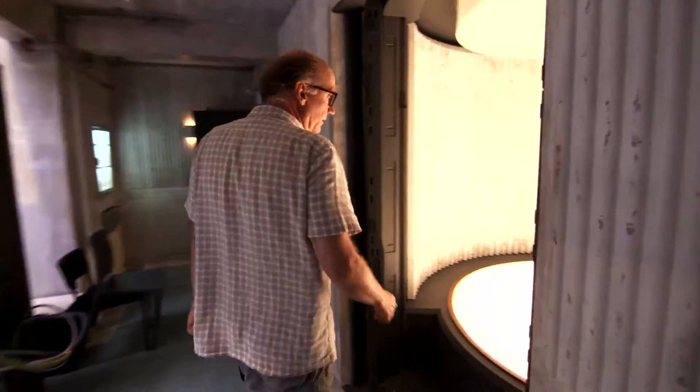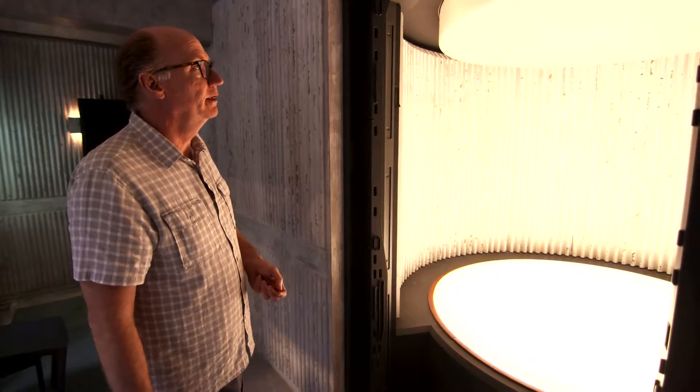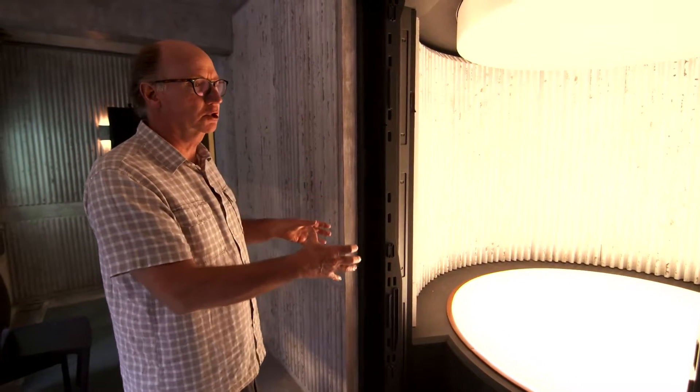Over here is where Major sleeps. Now, robots don't need a lot of sleep, but this is sort of a relaxation cocoon. Hong Kong is out that door.